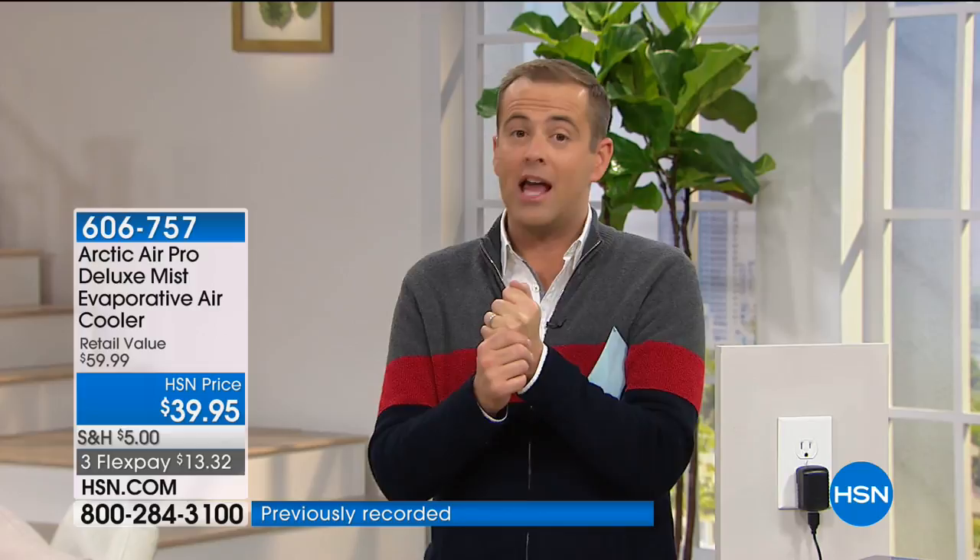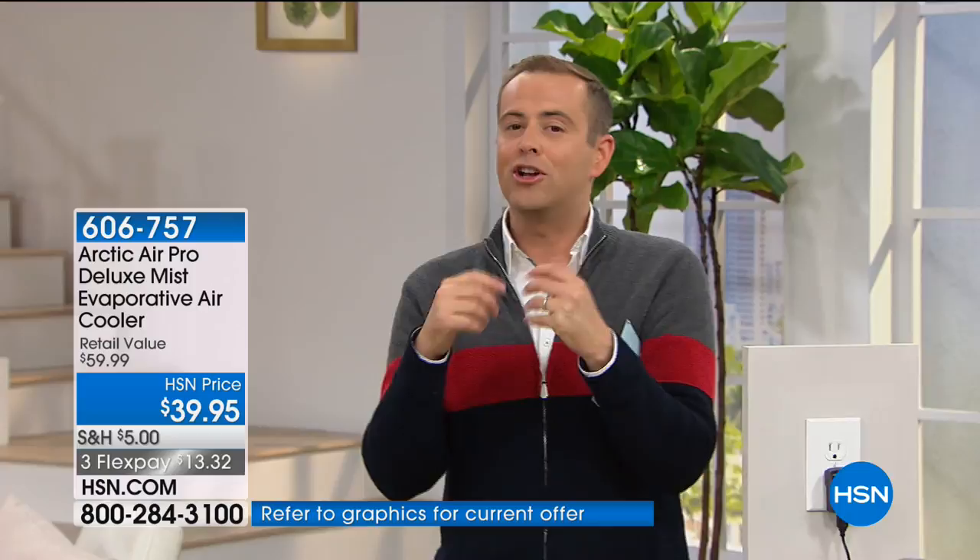In the summertime, if you're always pumping up the air conditioning and the bill is horrendous, this is something that's going to change all of that.